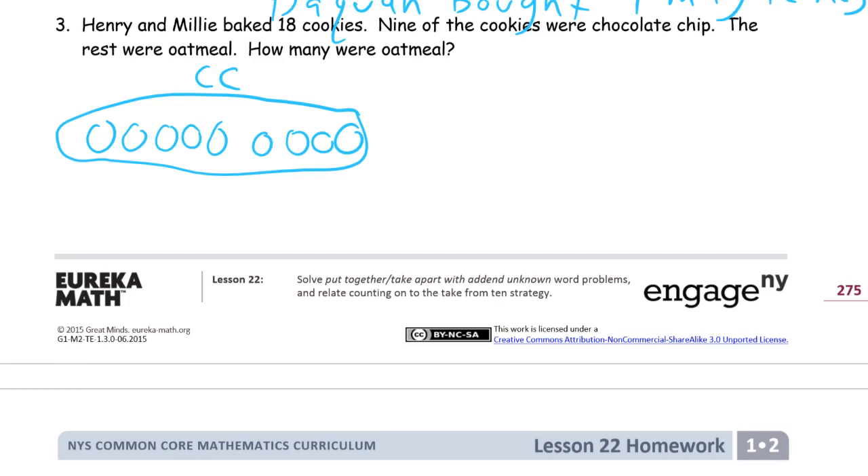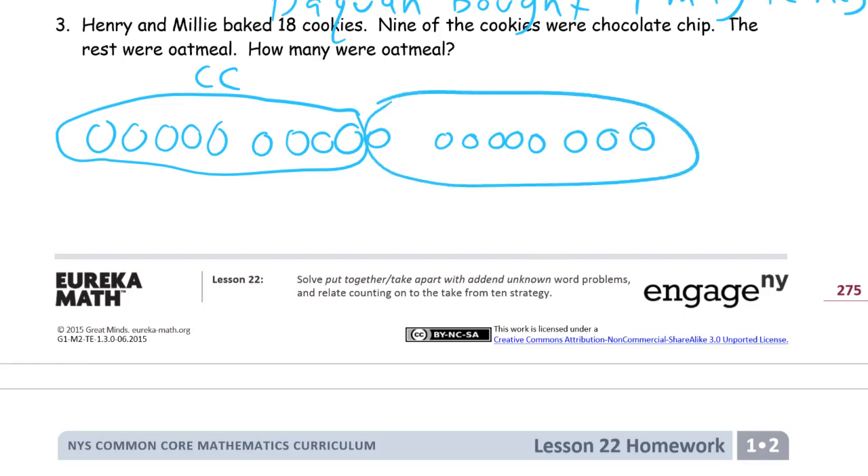And then the rest are oatmeal. But there's 18 cookies, so that's 9, 10, 11, 12, 13, 14, 15, 16, 17, 18. Those are chocolate chip, and the rest have to be oatmeal — O. We knew about the 9 chocolate chip cookies plus these oatmeal cookies we still need to count, and it's a total of 18. And we count: 1, 2, 3, 4, 5, 6, 7, 8, 9.